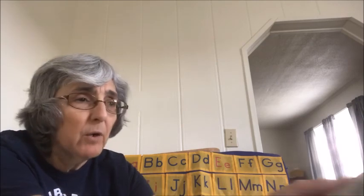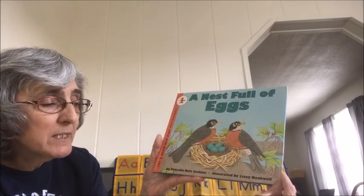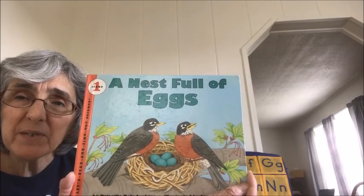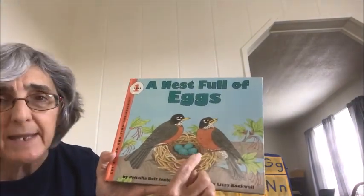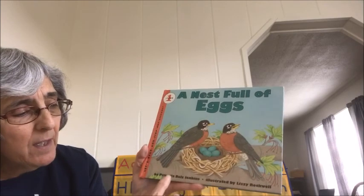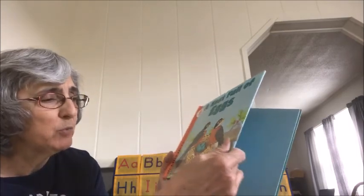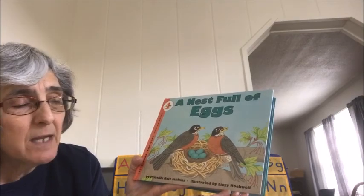Now we're going to read our first story called A Nest Full of Eggs. It was written by Priscilla Belts Jenkins. Can you see on there? That's a pair of robins. Robins are a bird we look for as a sign of spring — they're brown and have a reddish-orange breast. When they lay eggs, they're a beautiful sky blue color. She's the author, the person who wrote the story, and it's illustrated by Lizzie Rockwell.